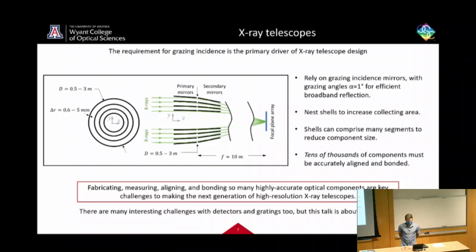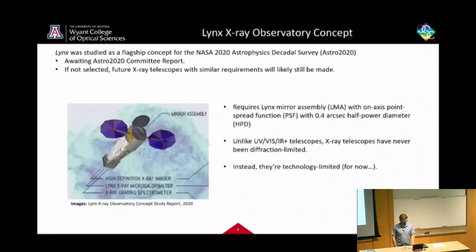There are interesting challenges with detectors and gratings, but this talk focuses on the mirrors. The Lynx Observatory concept was studied as a flagship mission for NASA's 2020 Astrophysics Decadal Survey. Even if not selected, some x-ray telescope will eventually be launched. This telescope requires a mirror assembly with an on-axis point spread function of about a half arc second half-power diameter — meaning half the photon energy from a point source lands within a half arc second diameter on the detector.